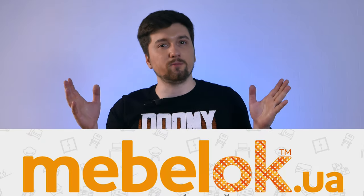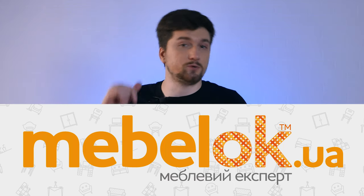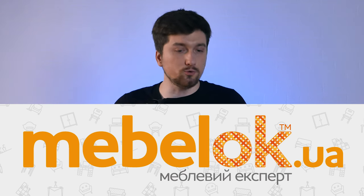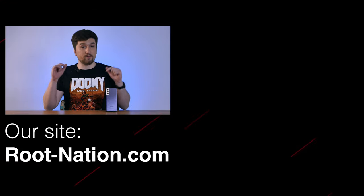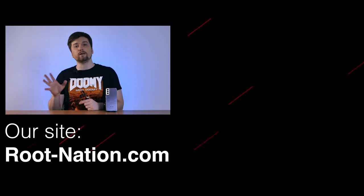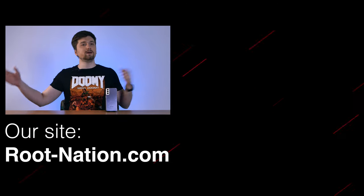Will you forgive Samsung for its sins against the charger and memory card? Write it in the comments below. As usual, thanks to Mabelog Shop for helping us with a place to make our videos — link is in the description below, just like a link to the full text review of the S21 Plus, much more detailed. Don't forget to like, subscribe, and press the notification bell so you won't miss any of our videos. My name is Denis Zajchenko with Root Nation. See you next time. Bye-bye.